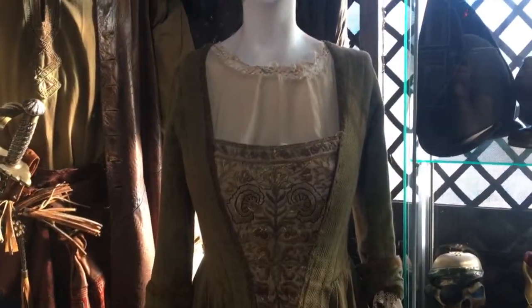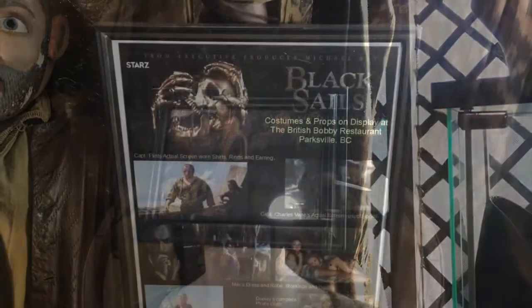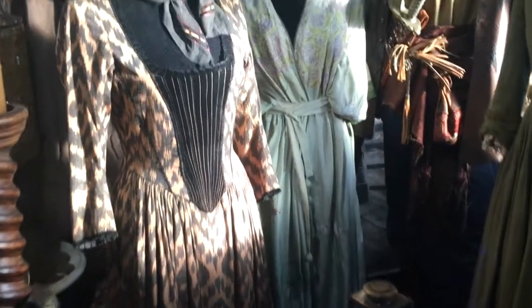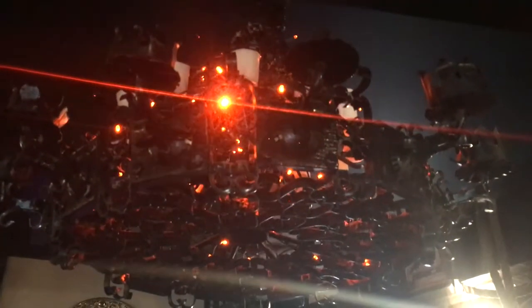Not only do they collect trinkets from the UK, they are also movie memorabilia collectors. This chandelier is from the set of the Pirates of the Caribbean movies.